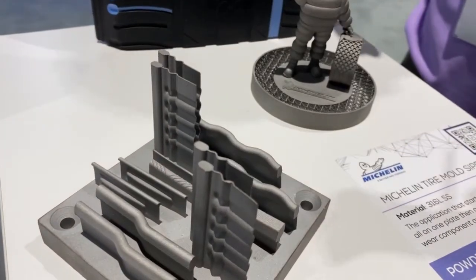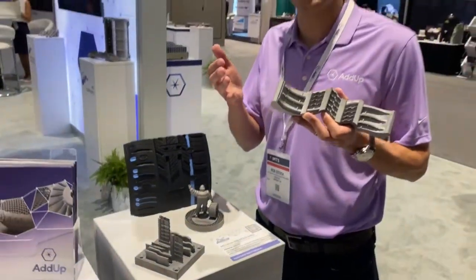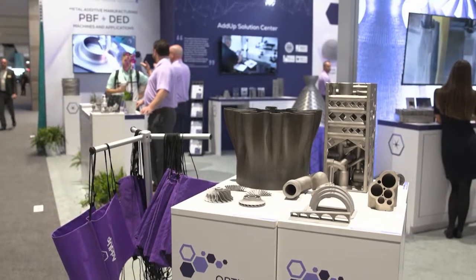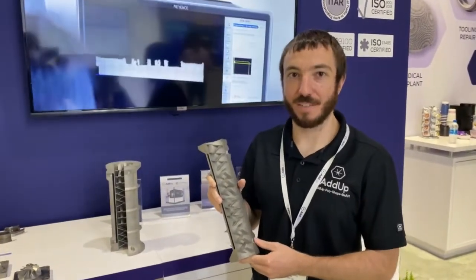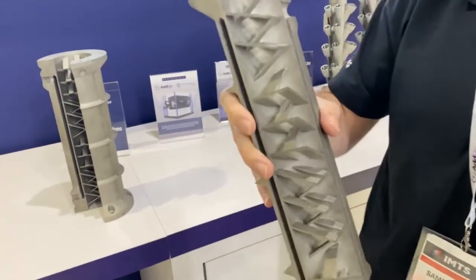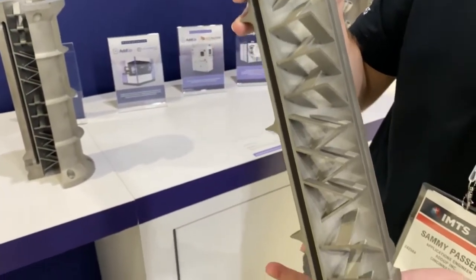Today you have the opportunity to utilize this technology in an industrial setting with our Formup 350. Here at Adam, we have a unique combination of our roller recoater and a fine powder. It allows us to achieve steeper overhangs. We can do that with our standard parameter set straight out of the box — this part has 25-degree overhangs and ran perfectly first time.